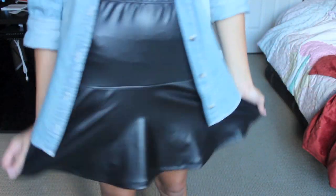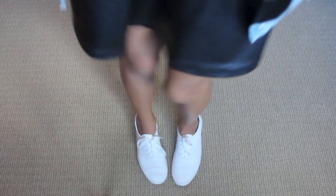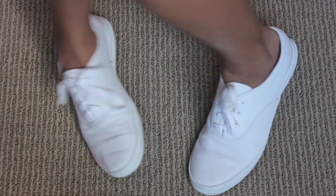It looks so classy and I got it from Kmart. Then to dress down the outfit a bit, I just wore my white Keds.